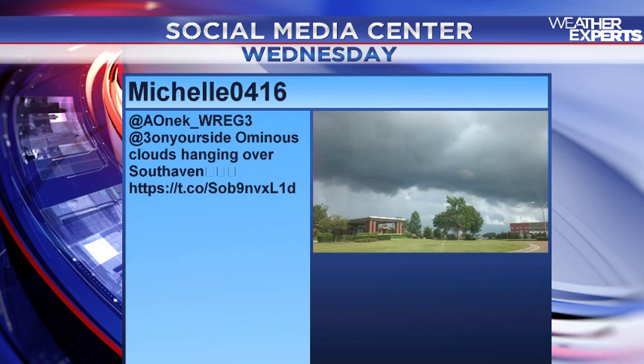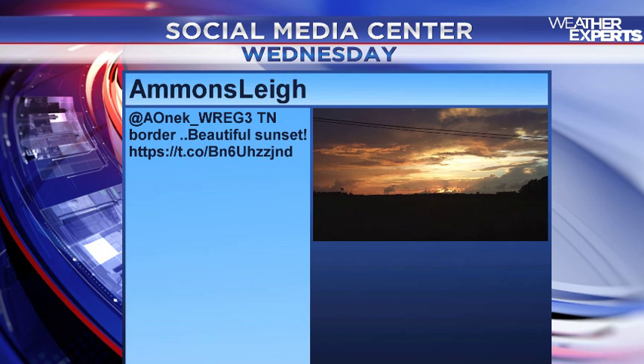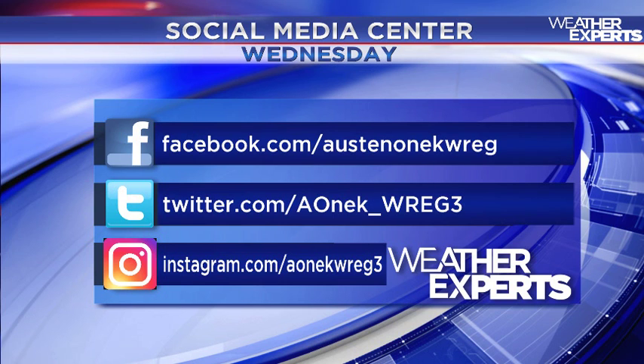Thanks to all our viewers for sending in great pictures. From last Saturday as clouds began to gather: a shot from Michelle0416 in South Haven, a view of central and midtown Memphis from TankRoy925 with thunderstorms off in the distance, and a beautiful copper-colored sunset from Ammons Lee. If you'd like to send photos, you can reach me at aonic underscore WREG3 — we're on Instagram, Facebook, and many other social media networks as well.